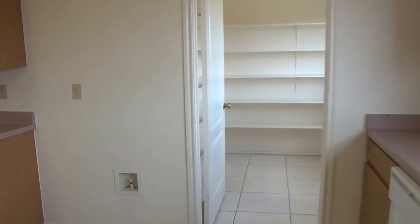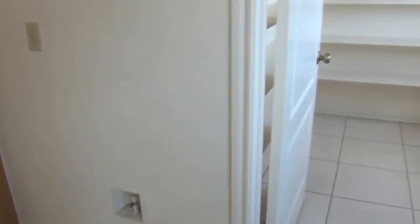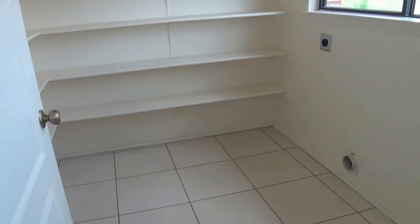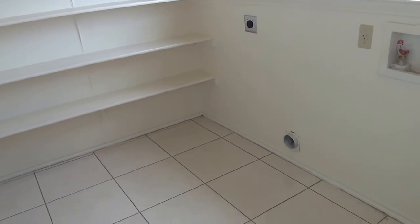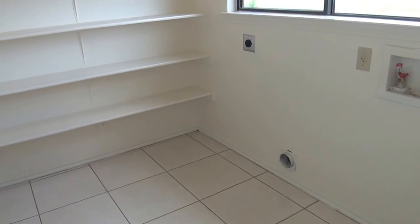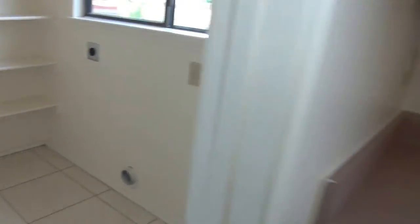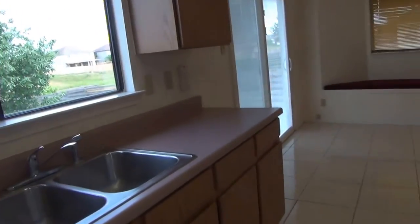Heading back to the utility room slash pantry — this would be your refrigerator hookup. The utility room is also quite large, probably in the six to seven foot range across and deep. Washer and dryer hookups, and lots of room here for your food items and pantry items.